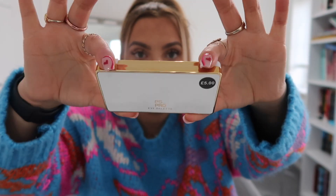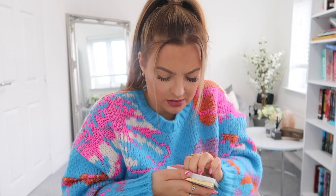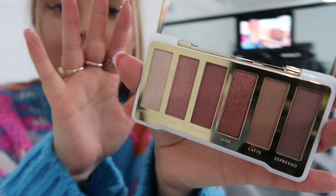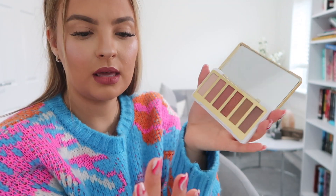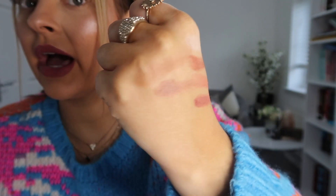Let's get on to the Charlotte Tilbury dupes — look at the branding! This is the PS Pro eye palette and it's five pounds. Let me open it up so you can see the colors. The pigment is really there — I'm doing swatches now under the ring light so you can actually see. The pigment is great and I really like some of these shades.